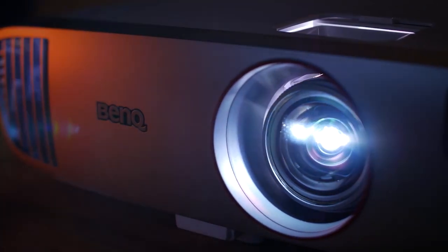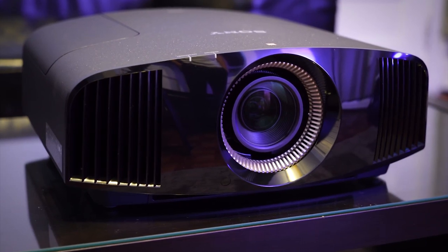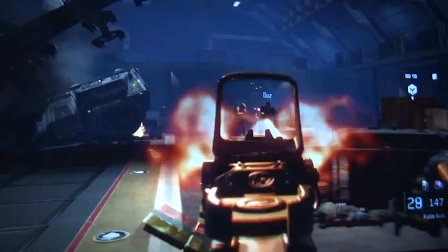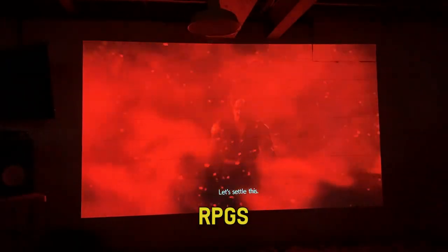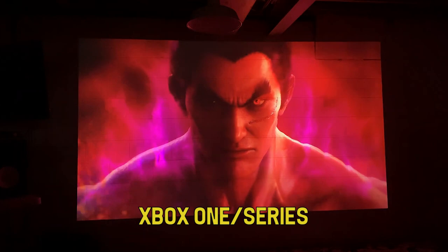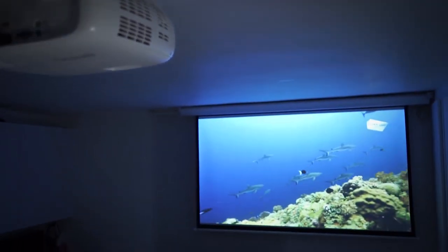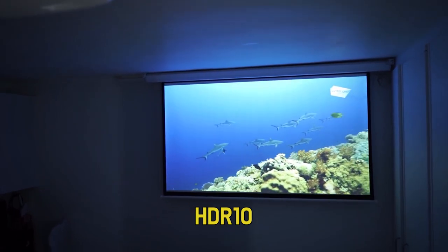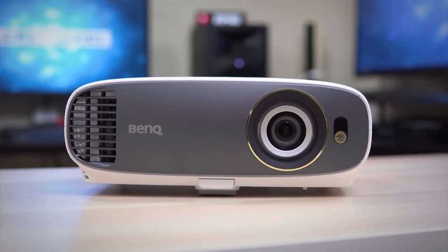When you hear of gaming projectors, it probably brings to mind grainy co-op sessions in Halo 2 with dull visuals and blurred graphics. Gaming projectors have long since matured into a fantastic medium for communal gaming, immersive RPGs, movie nights on Xbox, and even competitive gaming. The gaming projector of today can achieve 4K visuals, HDR10, and run much higher refresh rates than ever before.